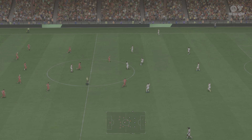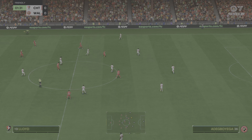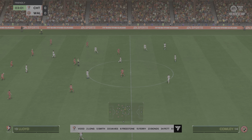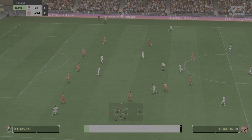And this confrontation is underway. This is how the visitors will set up today. They're matching up here, so this will be about which wing-backs can dominate, and how the front combinations play. It should be a good contest, though.